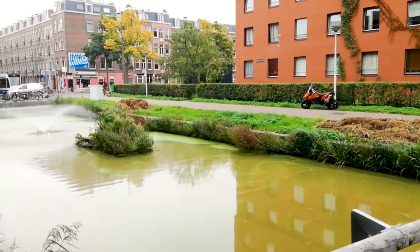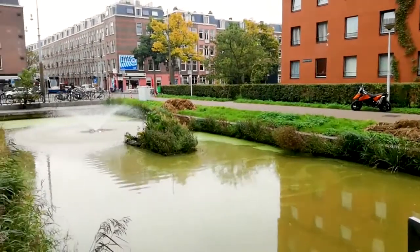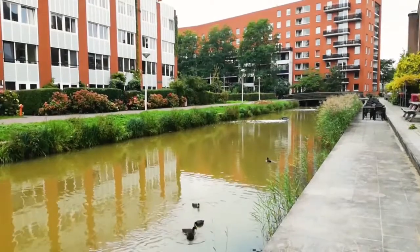The neglected maintenance created a muddy, smelly, coffee-like water. So the question arose: how to solve these issues and by whom?